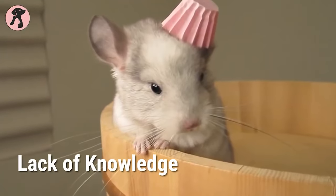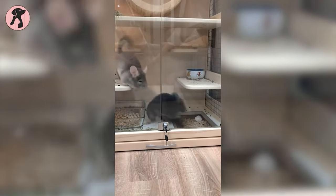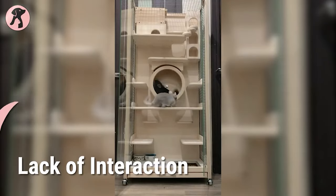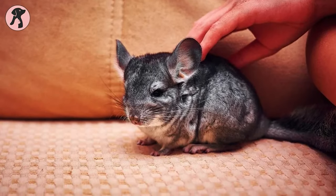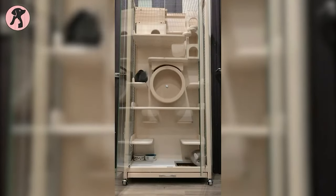Chinchillas are considered exotic pets and require specific care and attention to thrive. If you're not willing to learn about their needs, hygiene, and body language, you should not adopt one. They have specific dietary needs, require daily exercise, and need regular grooming to keep their fur healthy. Chinchillas are social creatures and need regular interaction — leaving them alone for long periods can lead to stress and anxiety. They also require daily dust baths, proper diet, regular veterinary checkups, and a spacious cage with plenty of playtime outside.